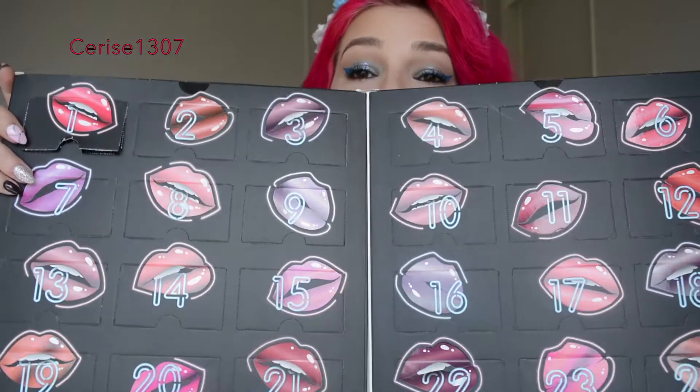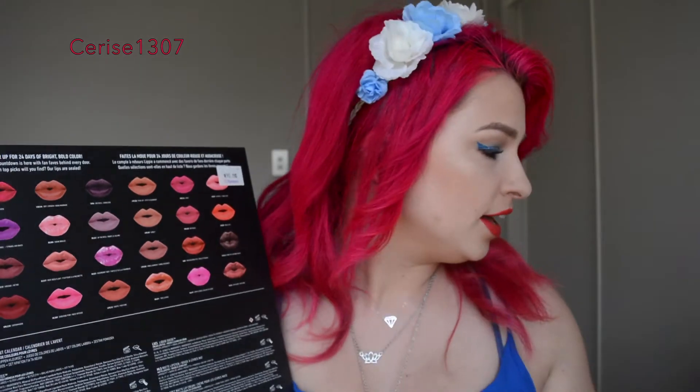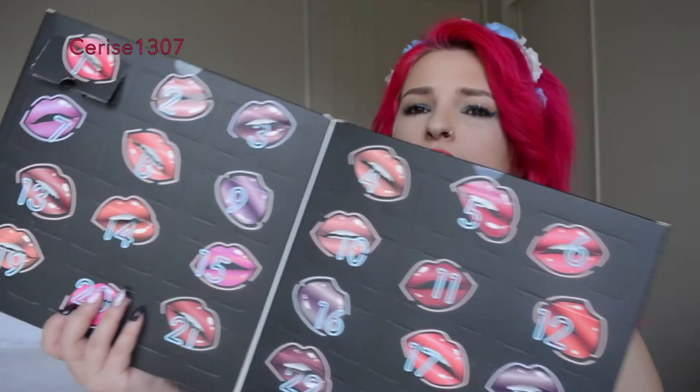I want to open them all now. That was number one of the 24 lipsticks I'll be getting for Christmas. My one thing with this is I wish it didn't have the shade colors on there — I think it would be cool if it was a huge surprise, because they do have the shade colors on the back. But it also has the same packaging as the big ones, just downsized. I feel like what they could have done is just not had the shade names on there so it was a big surprise. But I'm still really excited that there's more than just the mattes — there's glosses and all the different kinds of NYX lipstick. So if you're a fan of NYX, I think you will be a fan of this advent calendar.